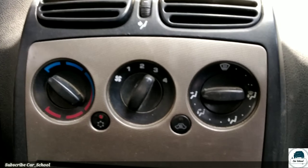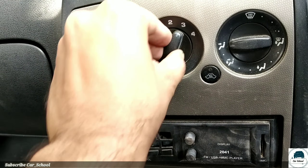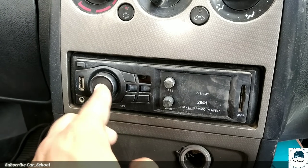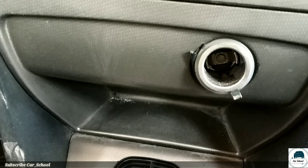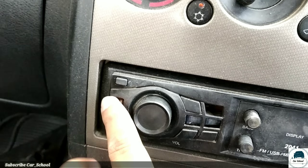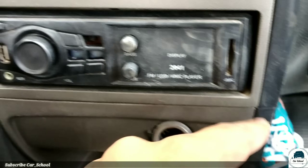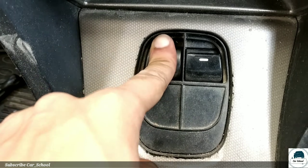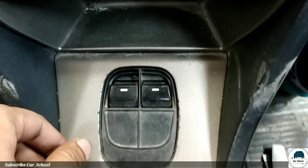We have speakers and AC controls. There is an aftermarket Chinese stereo fitted here, along with a 12V charging socket. We also get USB, AUX, and SD card options, plus FM. Here we have the power window controls on the center console.